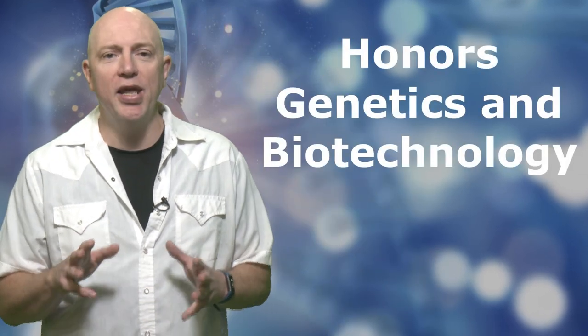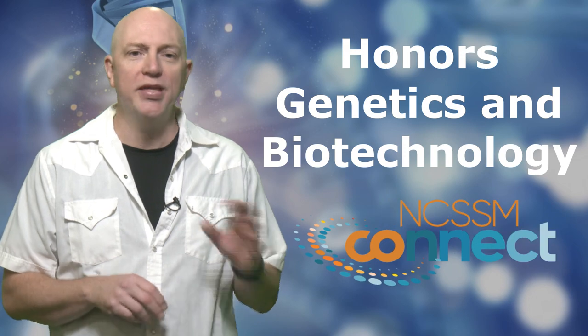Hello from North Carolina School of Science and Mathematics. I'd like to tell you about the Honors Genetics and Biotechnology course with NCSSM Connect.